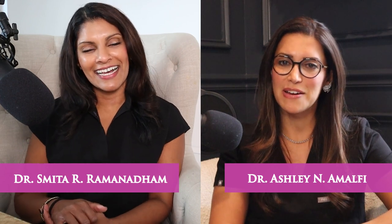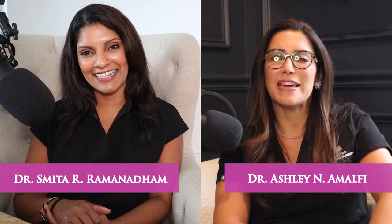Hi guys, I am Dr. Ashley Amalfi and I want to welcome you to Lipstick and Lipo, your unfiltered guide to plastic surgery. I am joined today by my co-host and friend, Dr. Smita. This is labioplasty month — we're talking about all things labioplasty. There are so many of you tuning in who have it scheduled and need to know how to get ready, so today we're covering the five things you need to do to prepare.